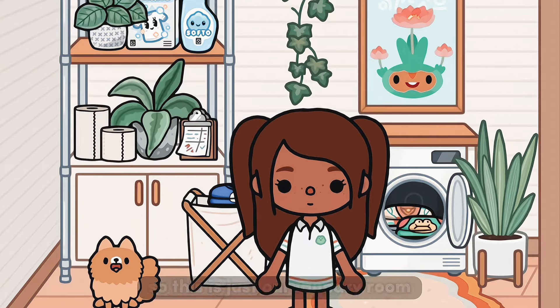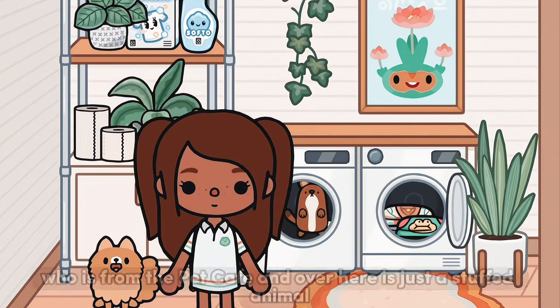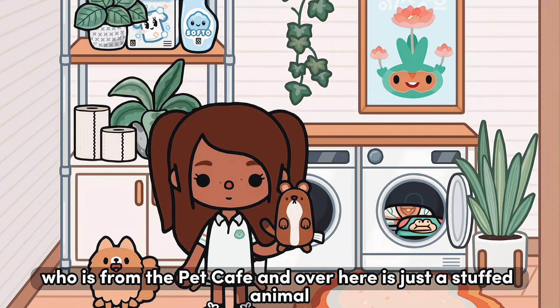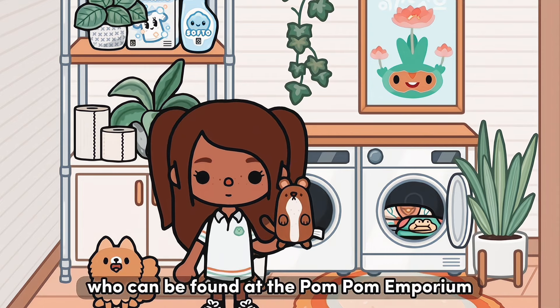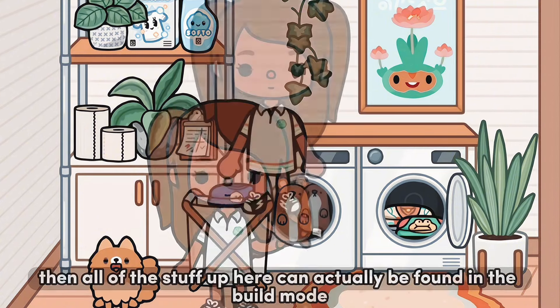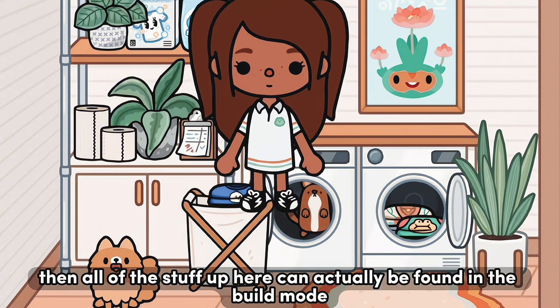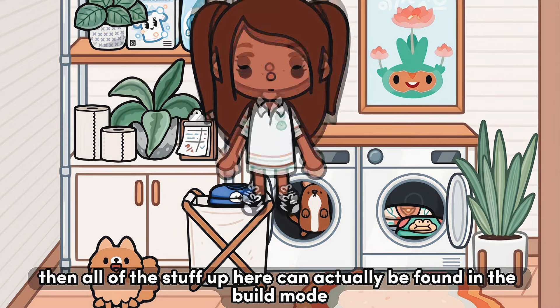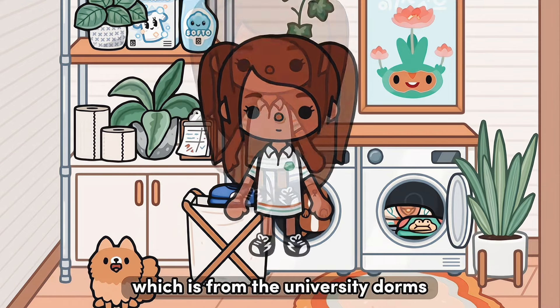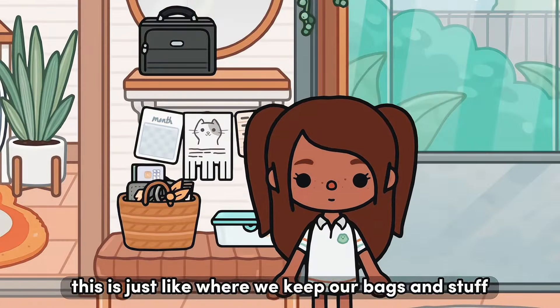This is just our laundry room. Over here is our puppy Honey, who is from the pet cafe. Over here is just a stuffed animal that can be found at the Pom Pom Emporium — it's actually Phoebe's and we're just washing it right now. All of the stuff up here can actually be found in build mode except for this clipboard, which is from the university dorms.